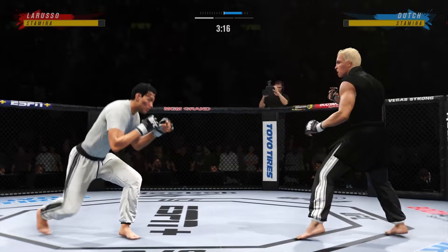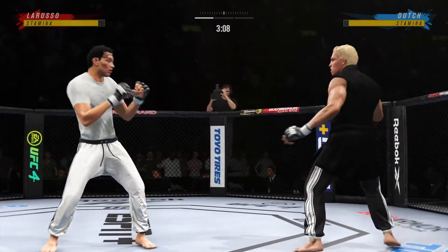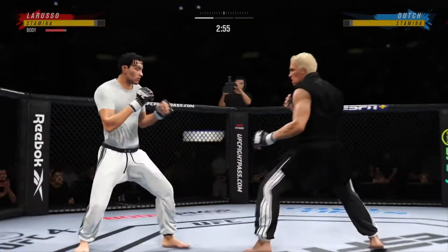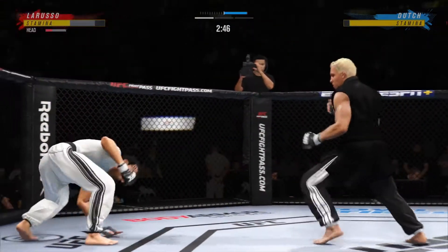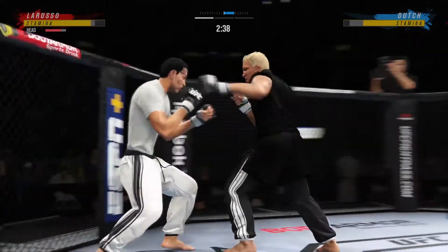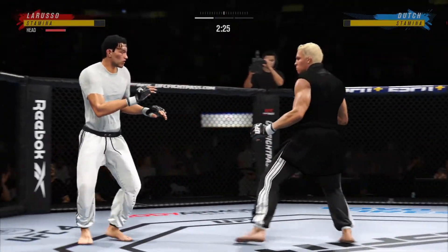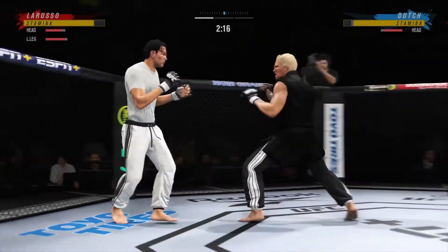Very tricky when he throws that body kick. Under three minutes remain in round one. He needs to get on his bicycle — get into space so that he doesn't get finished. He comes through with a big knee and he hurt him. Big left hook there, and he lands a nice kick.